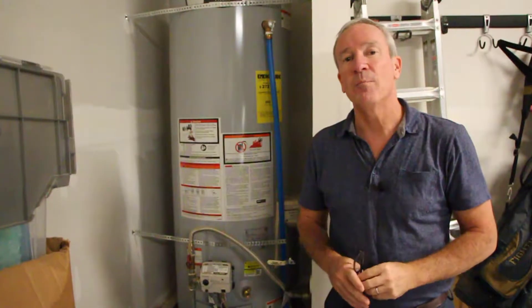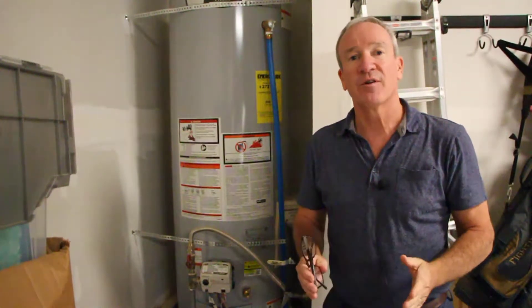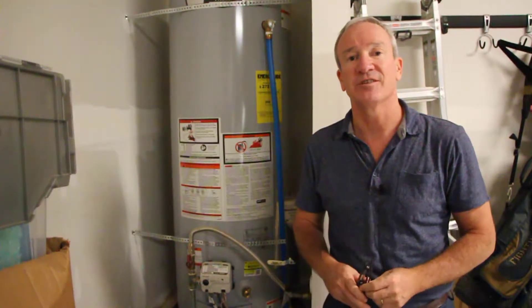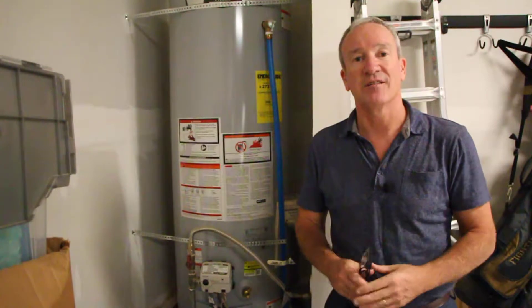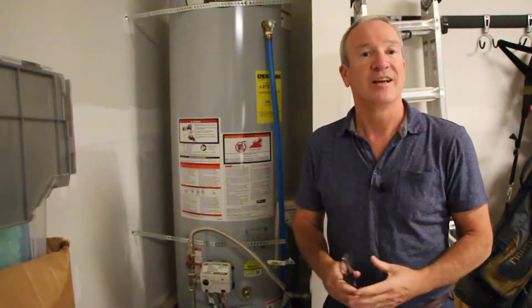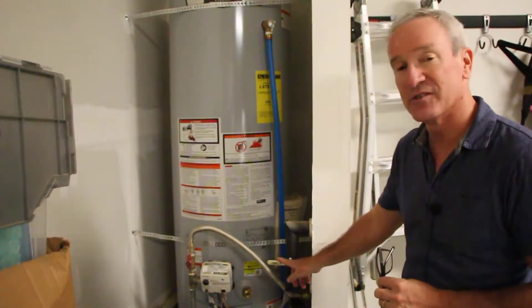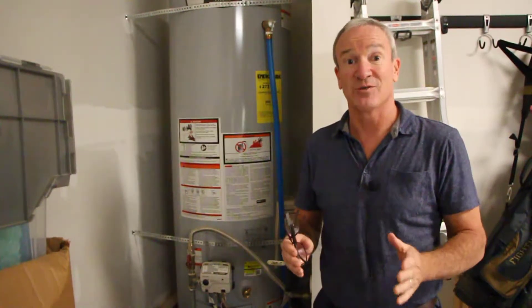Number one is knowing where the main water shutoff valve is for your home — knowing where it is plus having easy access to it. If you do have a water leak in the home and it's something major and you can get right out and turn it off, it could be the difference of a couple hours of cleanup. But if you aren't able to turn it off, it could be thousands of dollars worth of damage. In this home, the main water shutoff valve is right here, and I'm going to show you a quick test on making sure that you have it off.